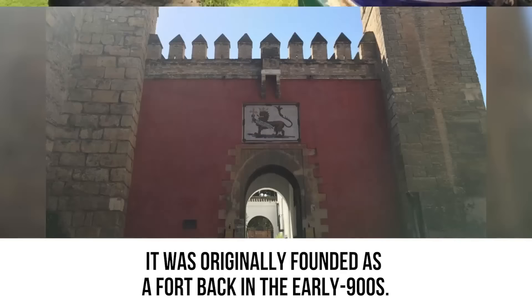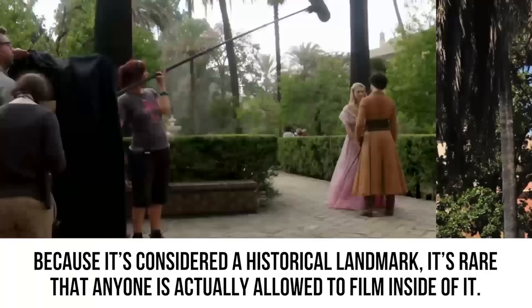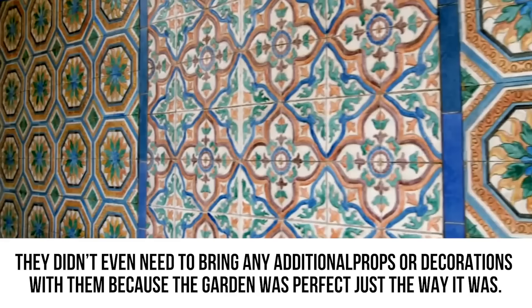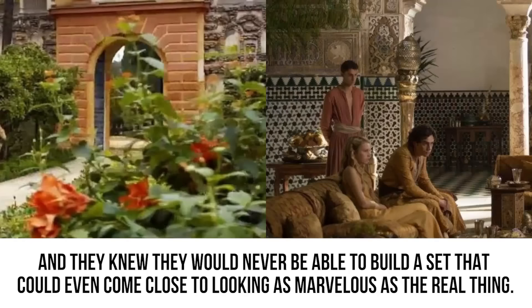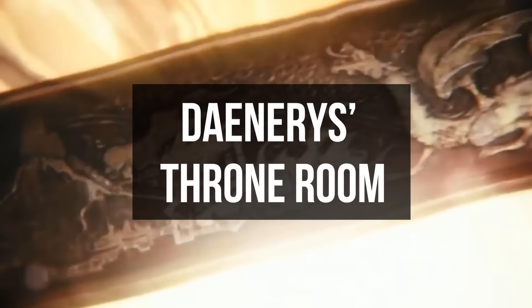The fictional world of Dorne is actually a place called the Real Alcázar in the city of Seville, Spain. Originally founded as a fort in the early 900s, it was later turned into a royal palace for the Moorish kings. Because it's a historical landmark, it's rare that anyone is allowed to film inside. But Game of Thrones producers fell in love with the setting and knew it had to be included — they didn't even need to bring additional props, because the garden was perfect just the way it was.